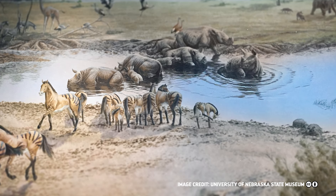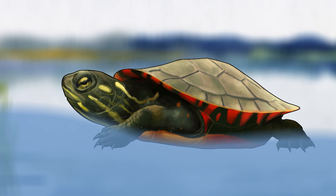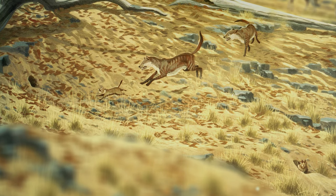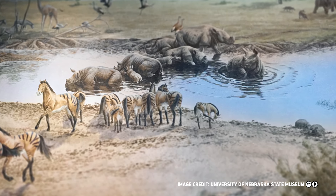One day, about 12 million years ago, in the heart of North America, herds of rhinos were grazing on wide-open grasslands, while turtles swam in the nearby watering hole. Early dogs hunted in the underbrush, and long-legged cranes searched the water for food. I like to think it started out as a nice day, but it definitely ended pretty terribly.